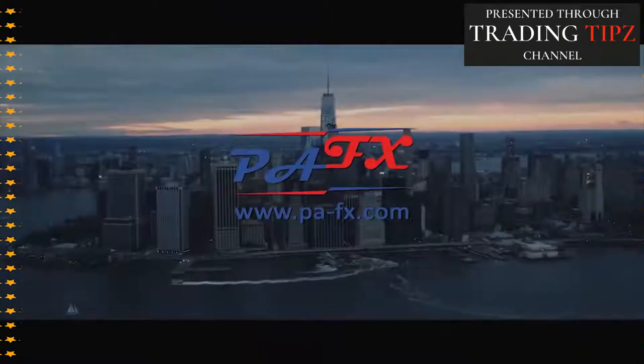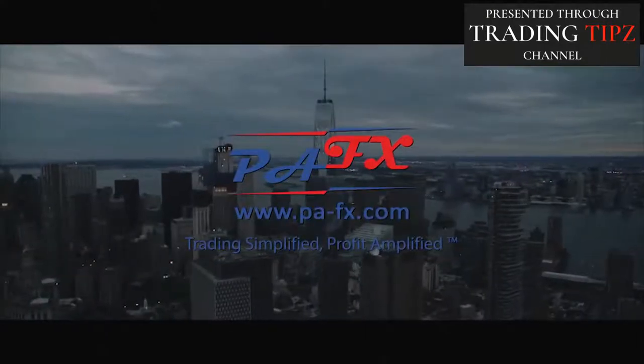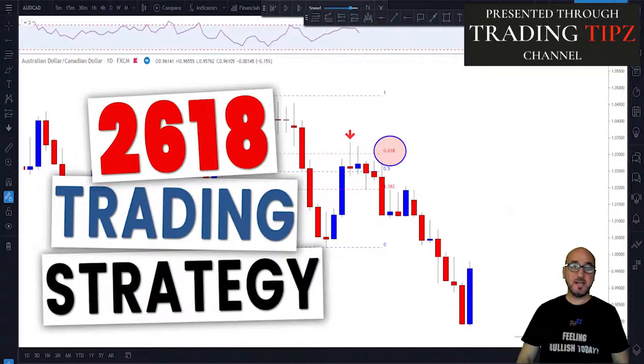Hello guys, welcome to my channel. Today we're going to talk about the 2618 trading strategy, a simple trading strategy with a great winning rate. My name is Pierre and welcome to PIFX. This channel is all about helping you grow your trading account and make you a better trader. Each week I upload a new video about forex trading, so make sure to subscribe and hit the bell button to get notifications.